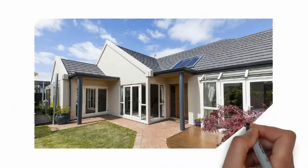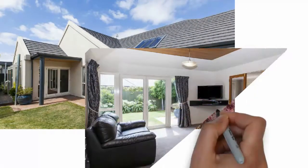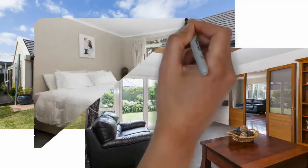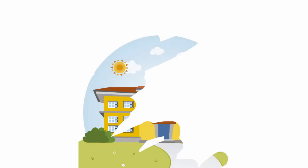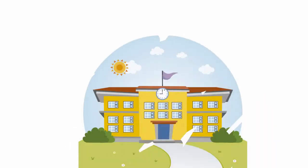Adding to the overall appeal, there is also a separate laundry, ample storage, double garage, a garden shed and a glasshouse. Zoned for Ilam School as well as Christchurch Boys and Girls High Schools, a viewing of this appealing family home is essential.